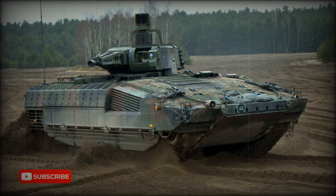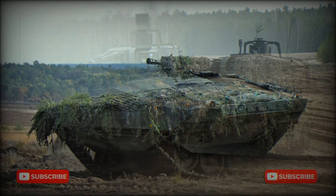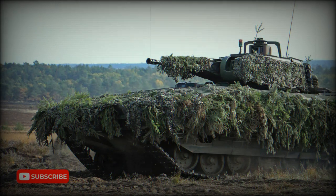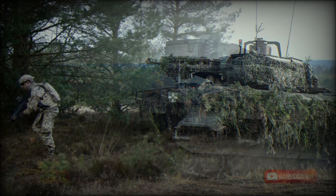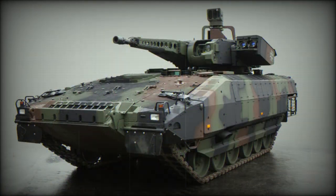The new Puma Infantry Fighting Vehicle (IFV) was jointly developed by Krauss-Maffei Wegmann and Rheinmetall in Germany to replace the aging German Marder IFV, which is now over 30 years old. Five pre-production vehicles were delivered in 2004. The Puma successfully passed numerous trials and tests, and the first production Puma IFVs were delivered to the German army in 2015.